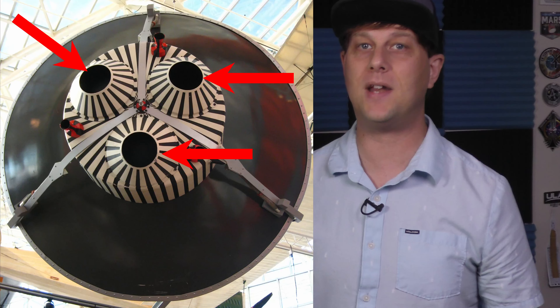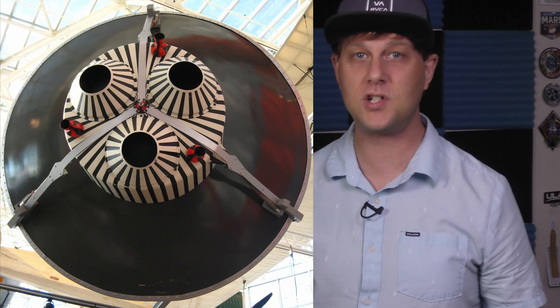But enough about the history of Mercury — that's not what we're here for. Considering that this was a suborbital flight, why was a seemingly unnecessary retro rocket fired just before the capsule made its descent back into the Atlantic Ocean?